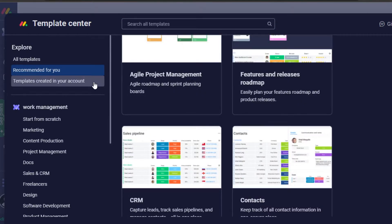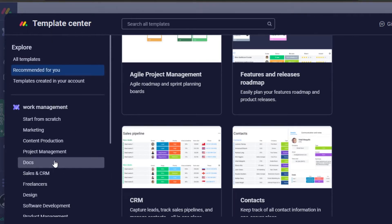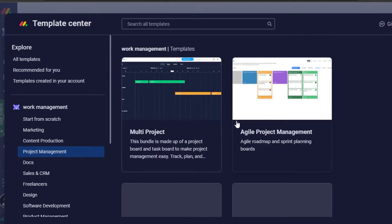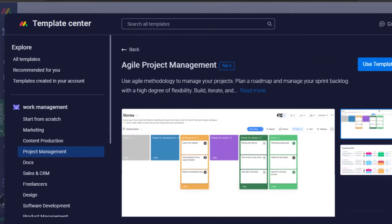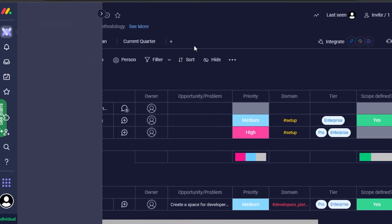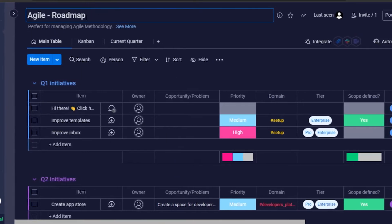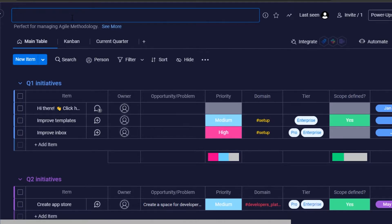On Monday we get a lot of different templates. We have marketing, project management, freelancers, design, software development, startup, education, and construction. I'm going to go with project management and select agile project management. Click on 'Use Template' and it will open up for you. This is our board right here on Monday. First, we can change the name for our board — let's call this 'Project in Help.'